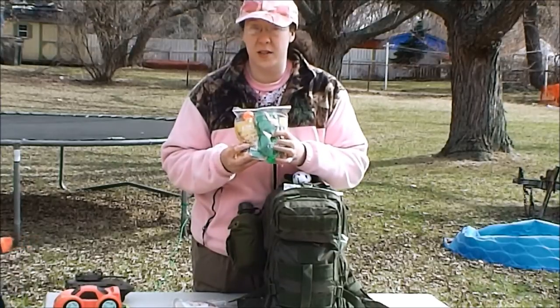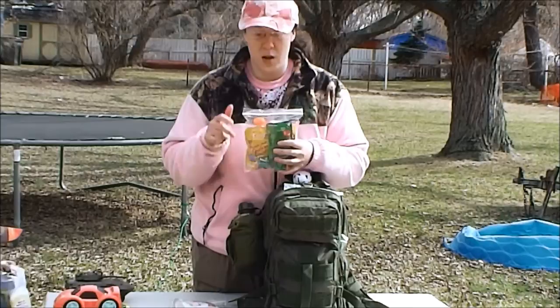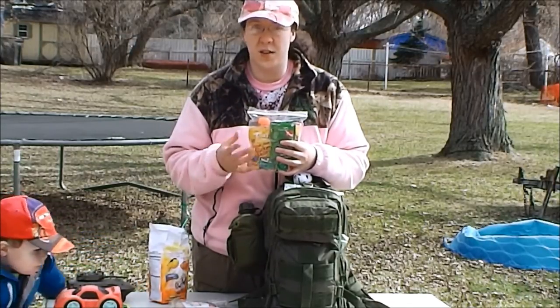I have more of the squeezy pouches — I really love these Mylar squeezy pouches. They're easy to eat on the go, just twist-off lids that kids can operate very easily, and no preparation is needed because the food is already cooked and ready to eat.